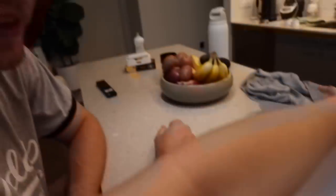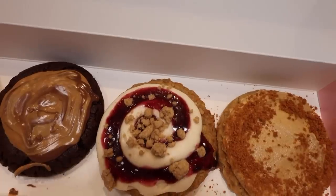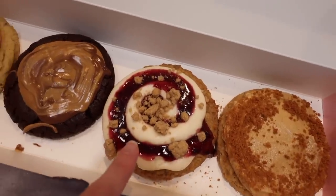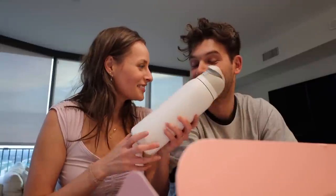Oh my goodness. So we have confetti cake, peanut butter brownie, triple berry cobbler, and then this is the cookie butter ice cream featuring Biscoff. I don't know where to start. I don't know where to start either. I do need water. Should we go left to right? I think it's her turn. It's always your turn - that's the rules of marriage. Do wives ever fill up their own water bottles? This is a big water bottle.